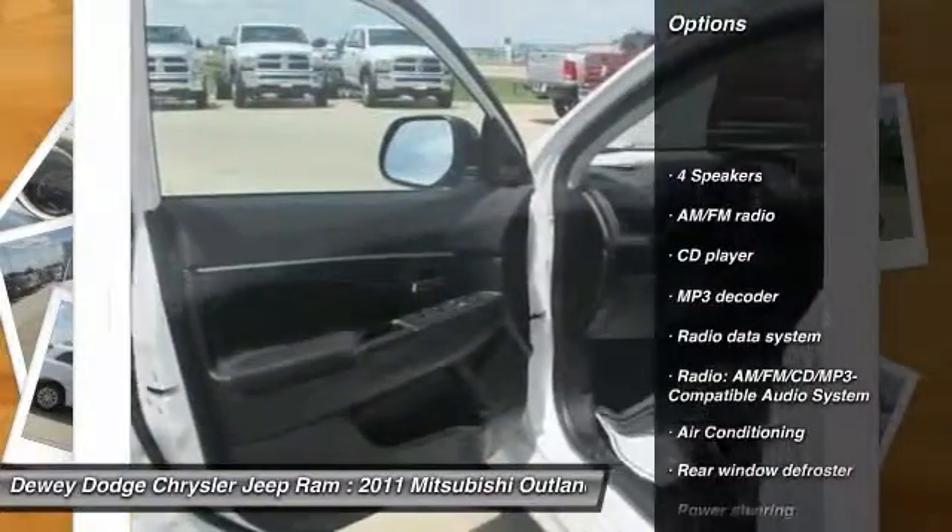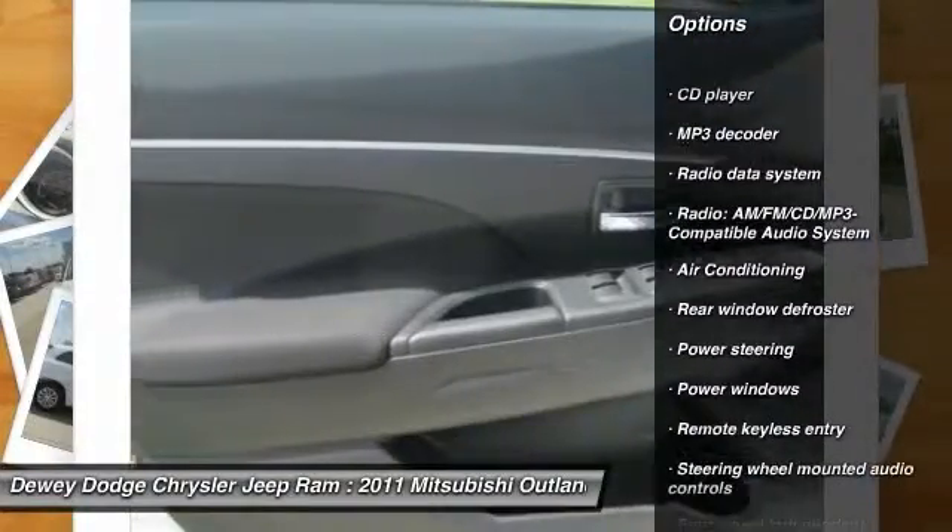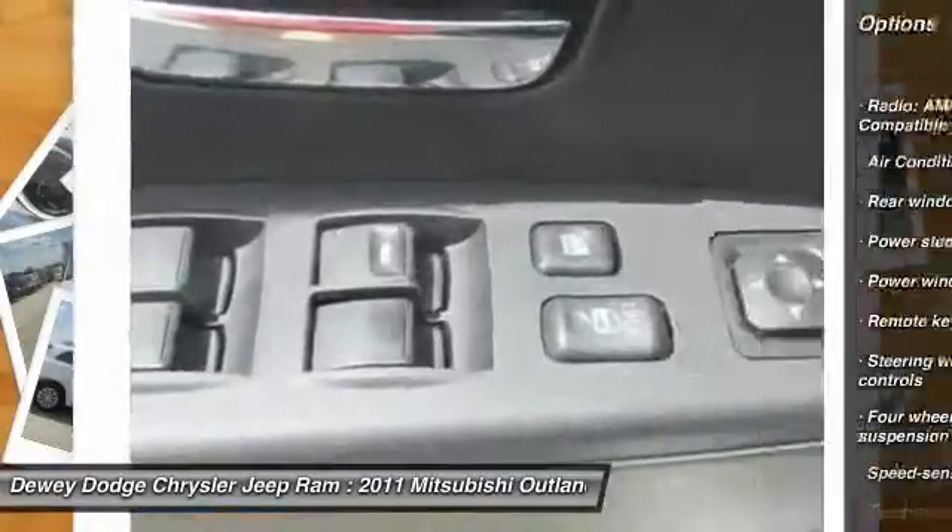Traction control, dual airbags, air conditioning, front power steering, four-wheel disc brakes, center armrest.